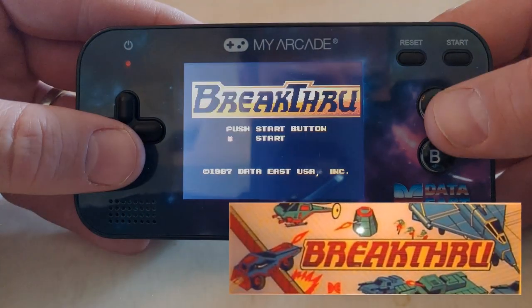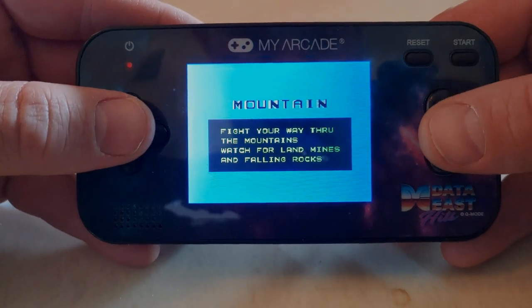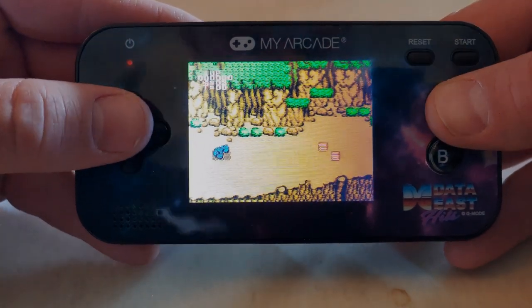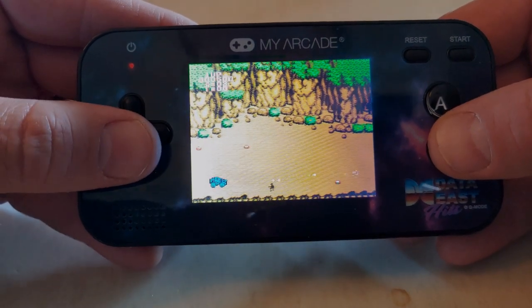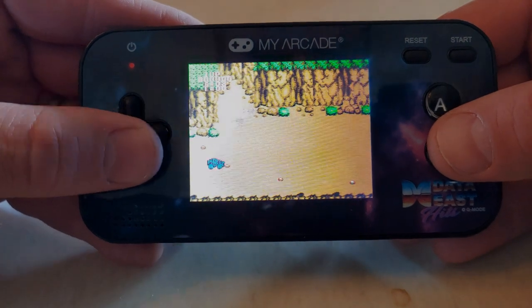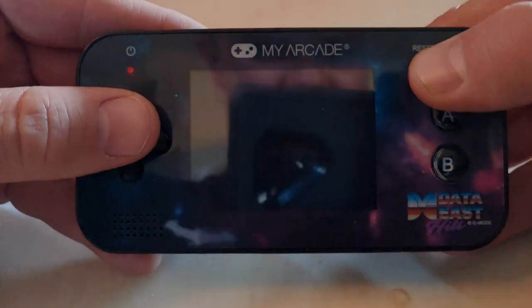The next one on the list is Breakthrough. Let's check it out — this is another one a lot of people had on their Nintendo. This one kind of reminds me of Blaster Master, except you don't get out of the car. It's the Nintendo Entertainment System version of the game — not super exciting, but that's okay.